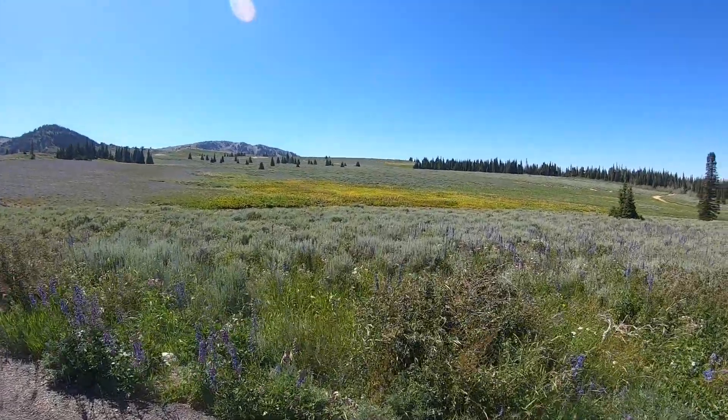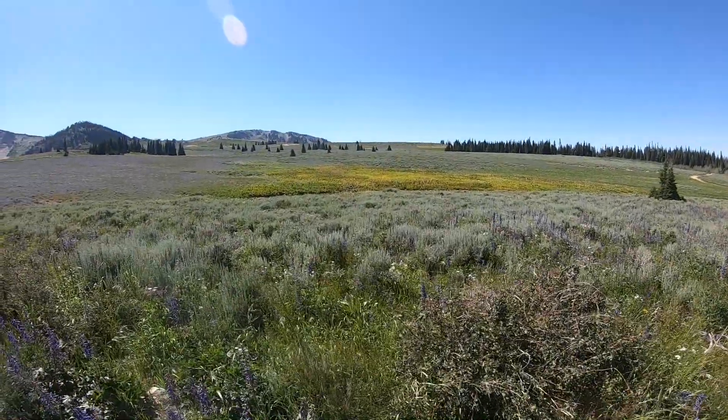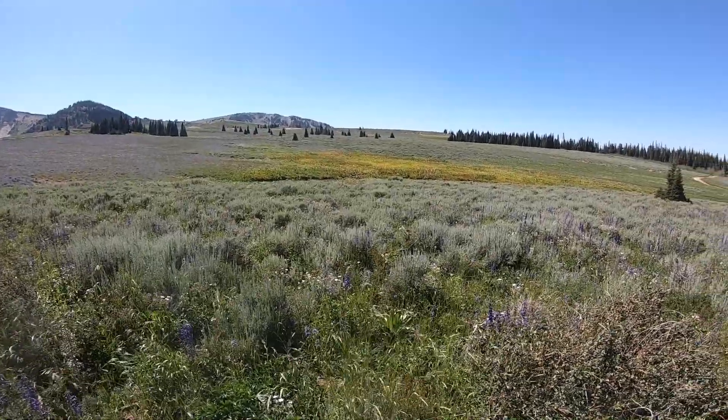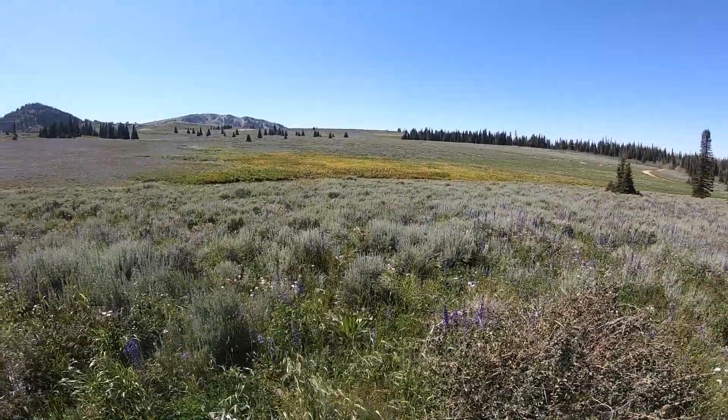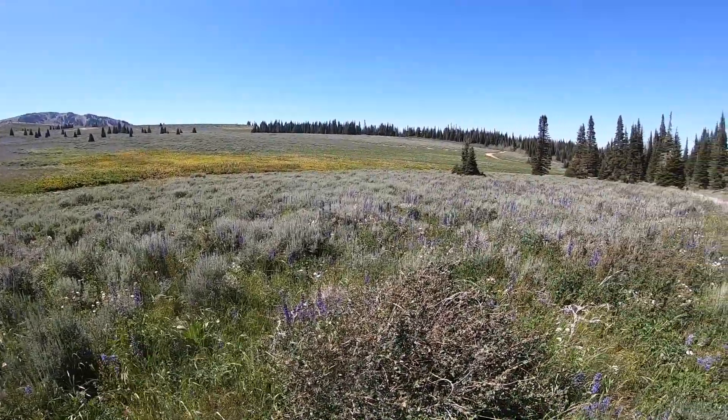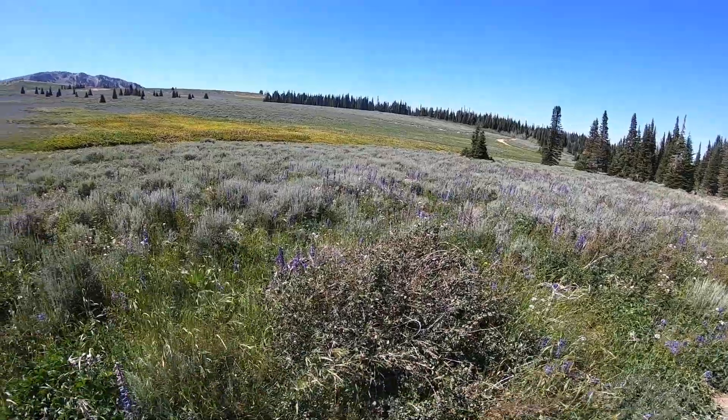We are entering the Thompson Flat National Forest Campground. It's located in the Sawtooth National Forest in Albion, Idaho, and it is part of the Idaho Southern Albion Mountain Range.